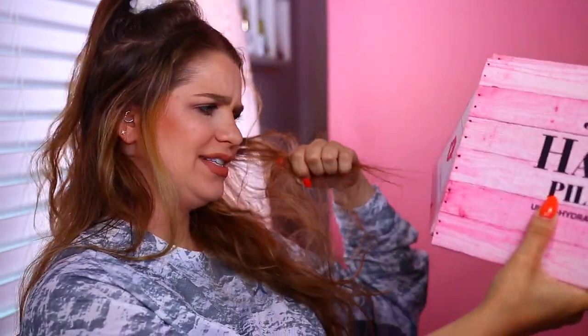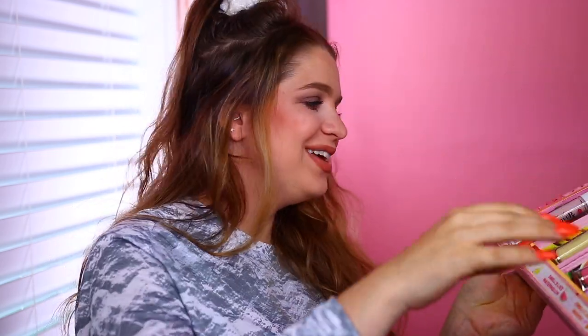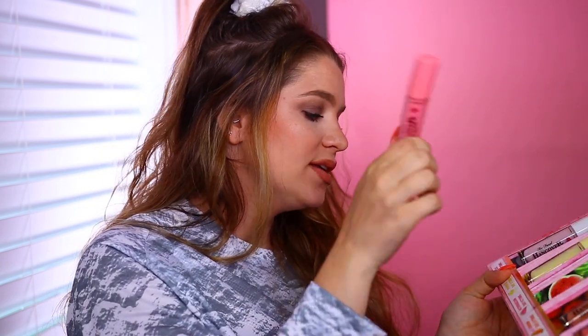Too Faced sent over their new pillow lip balms — ultra hydrating and nourishing lip treatments. We have coconut, banana, watermelon, mango, and chocolate scents. I love scented lip products. I tried the watermelon one on — it definitely smells like watermelon, looks really nice, glossy, and smells amazing. I've been filming for over an hour so my lip gloss has disappeared, but this is a really cute product.